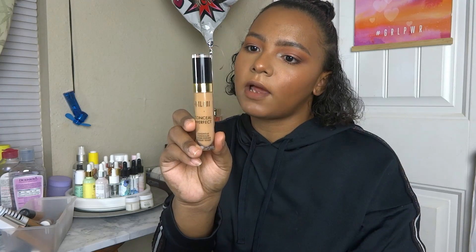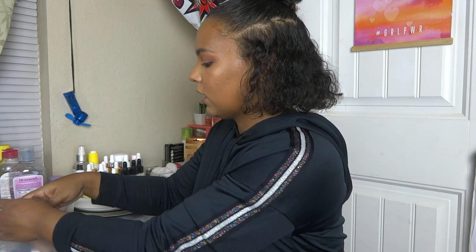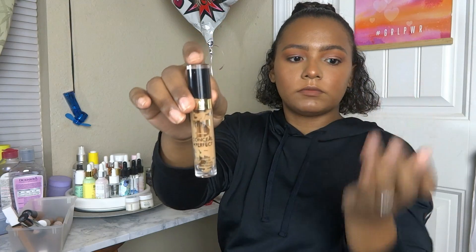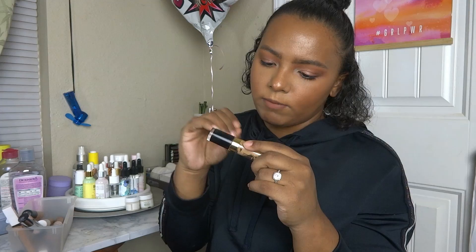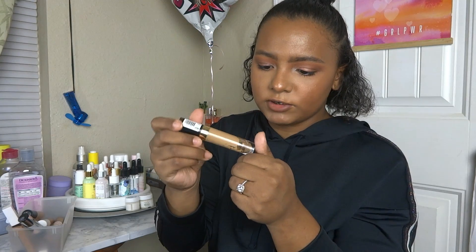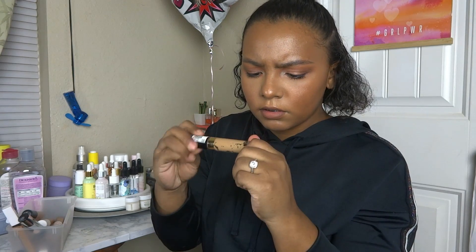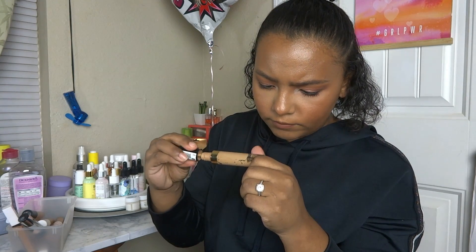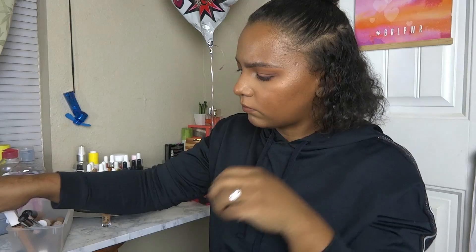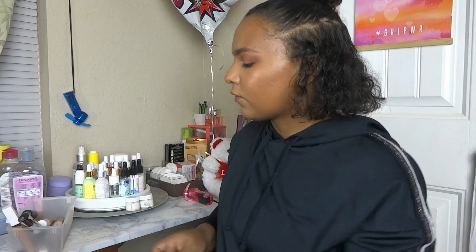I have this in shade 150 Natural Sand, and this one's new. My other one — I was embarrassed to show it because it's almost gone. That one is actually in shade 145 Warm Beige. It looks pretty rough, I probably should just throw it away and start the new one, but I think I have another backup that's completely closed. So that was number two.